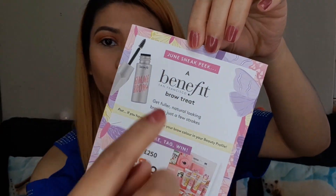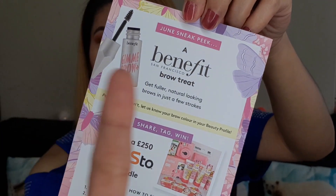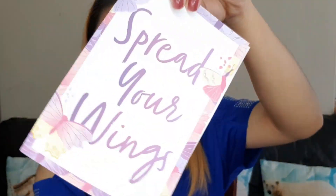The leaflet says 'fly away with this box of five beauty treats, perfectly personalized to you.' On the back there's a sneak peek for the next box — in June we'll have a Benefit brow treat. The front says 'spread your wings.' Now I'm going to start grabbing stuff out of the box and show you guys.